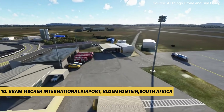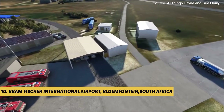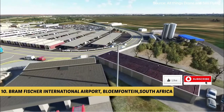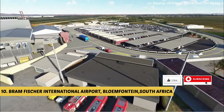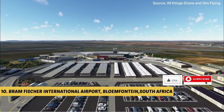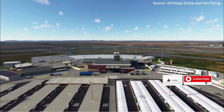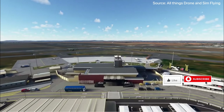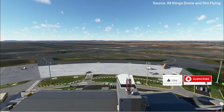Bram Fischer International Airport is a vital transportation hub for domestic flights within South Africa, with regular connections to major cities such as Johannesburg, Cape Town, Durban and Port Elizabeth. This connectivity makes it easier for passengers to reach Bloemfontein, experience the city's cultural and historical attractions, and access the Free State's natural beauty.